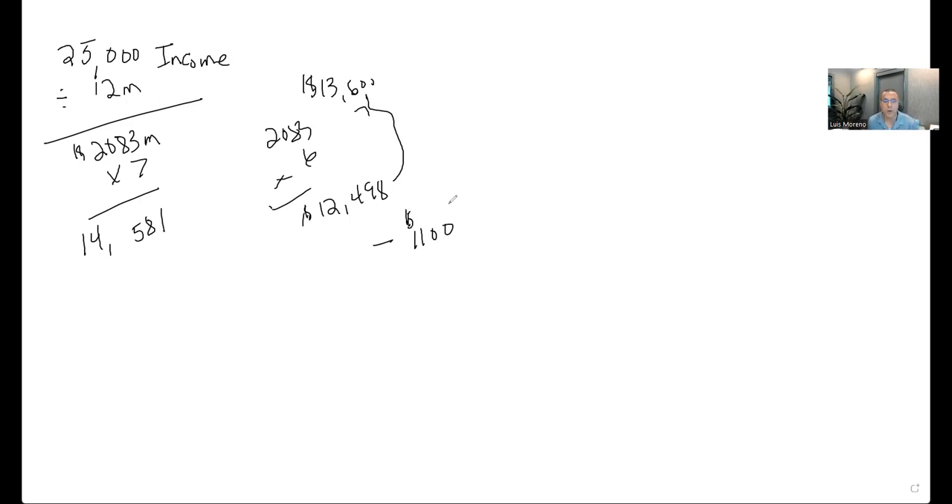So here's what I would do: I'd have a conversation with this insured about the differences. I'm going to log in here and run a quick quote just to give you an idea of what the differences are.